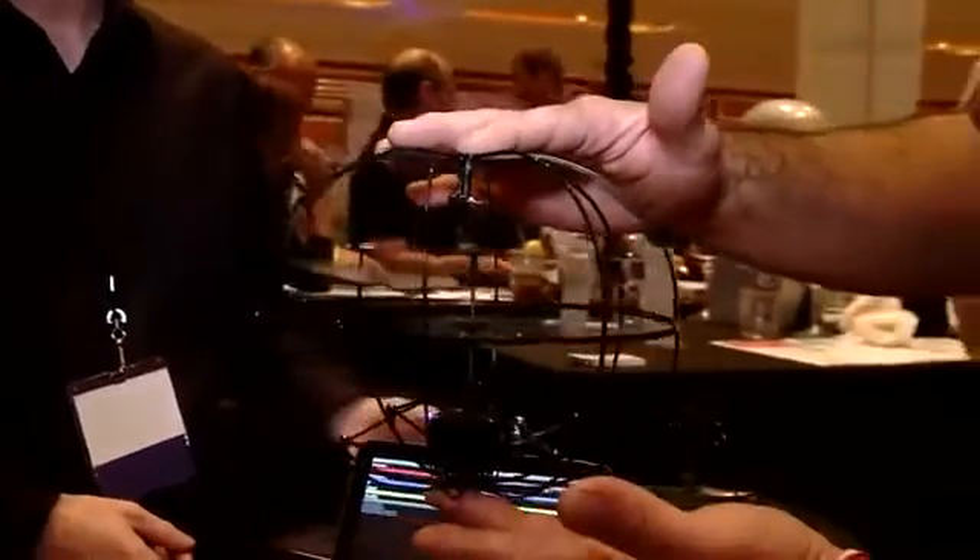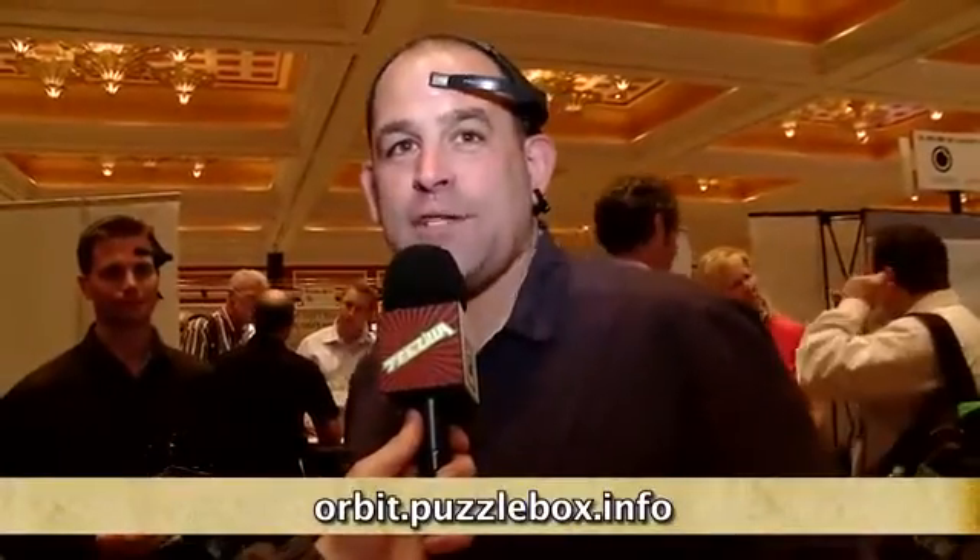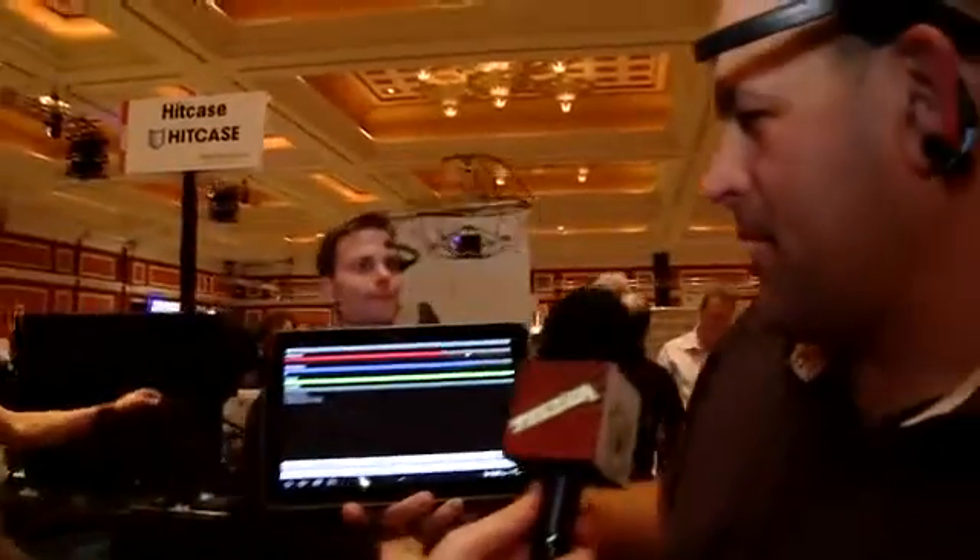Apparently I'm really distracted right now. It's doing three things simultaneously — the helicopter will launch. $189, orbit.puzzlebox.info is the website. You get the NeuroSky headset, the receiver, and the application runs on the iPad. One more time — let's see if I can concentrate the helicopter into the sky. Watch my head explode! I'm still concentrating!